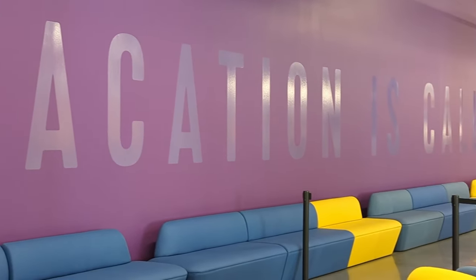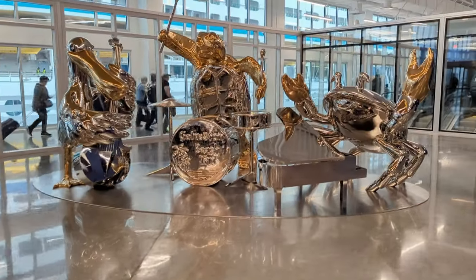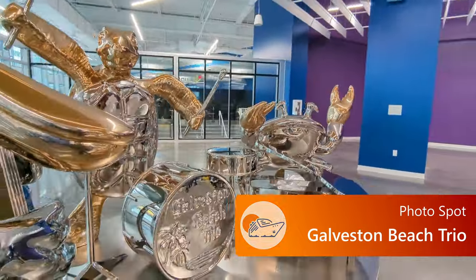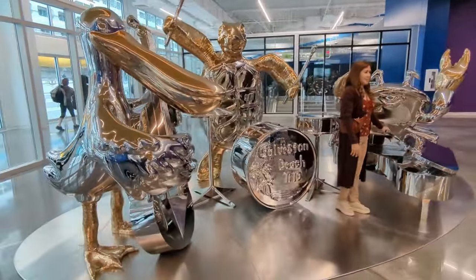There are even some cool spots for selfies or pictures in the terminal. Of course, you can also take pictures in front of the ship. And you've got to check out the Galveston Beach Trio — it's a big sculpture, it looks pretty cool. Grab a picture! Then it's time for all aboard.